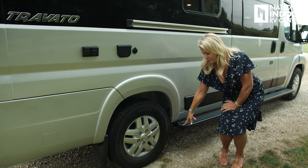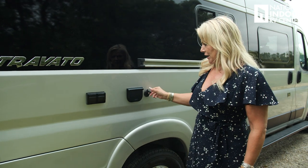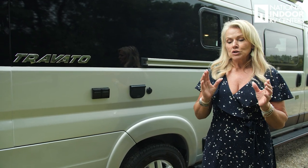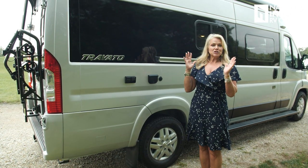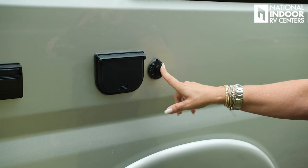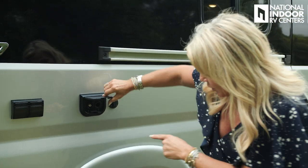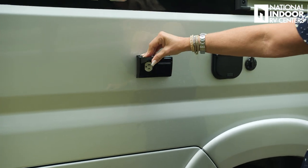There's also a D-ring on the back of the running board and a solar input here. This coach comes equipped with 220 watts of solar, and the controller supports up to 450 watts total. So if you're at a shaded campground and need more solar power, you can add a portable solar panel, plug it in here, and walk it out to the sun. We also have a cable input, a 12-volt input, and two 110 outlets.